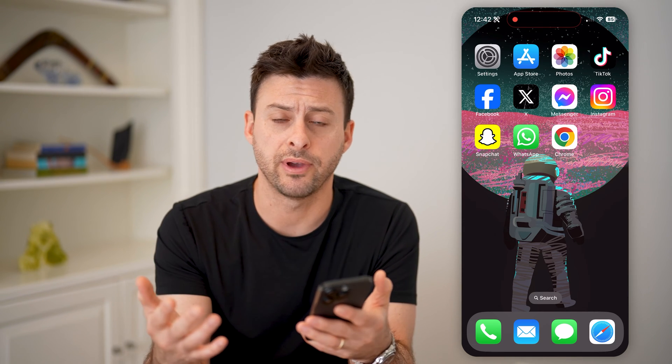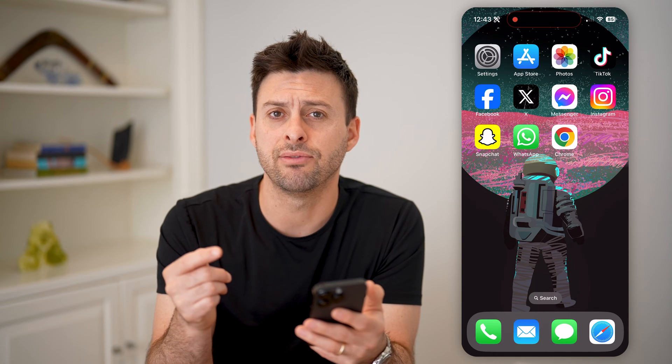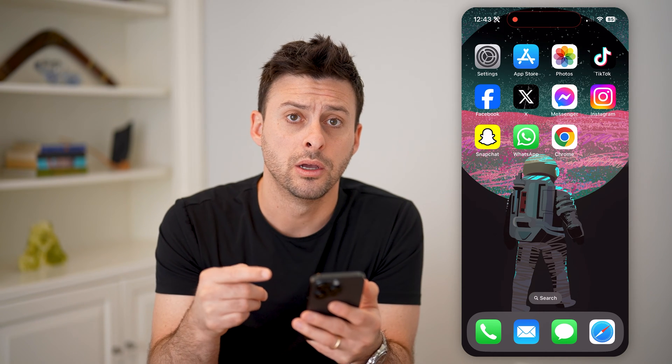Now, if you're just looking to buy a new iPhone, or maybe you found one on Facebook Marketplace or eBay, you can always check to see if there's an activation lock on your iCloud.